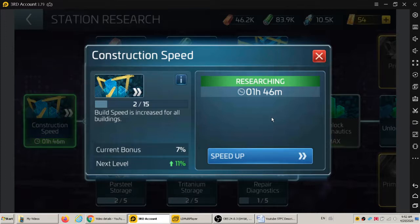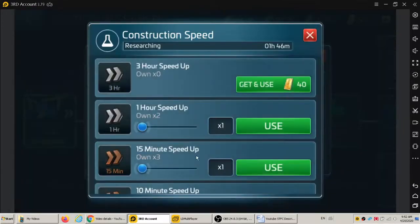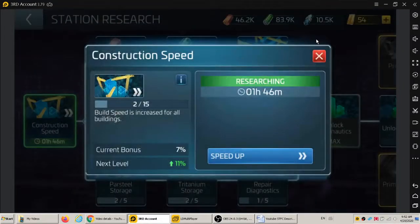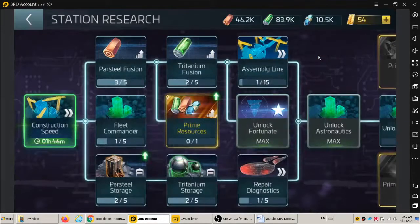Also, if you hit the regular build button you'll actually be able to use the speed-ups you already have. Click on the speed-up button — you can see the ones I have here — and I can actually make this go a little faster. Right now I'm trying to get off this account so I can get back to accounts number one and two.